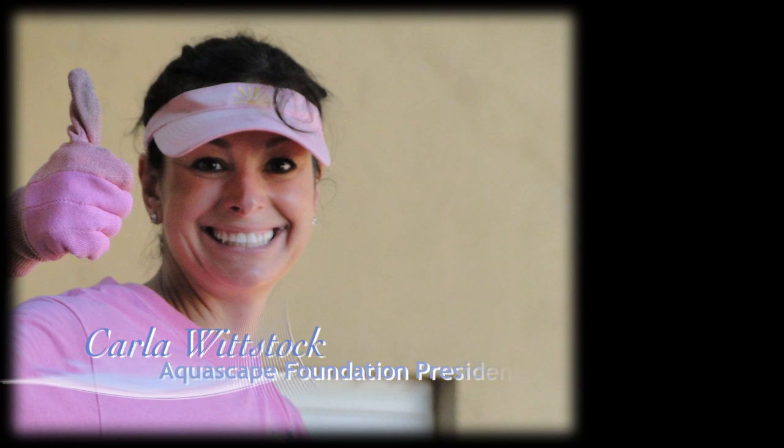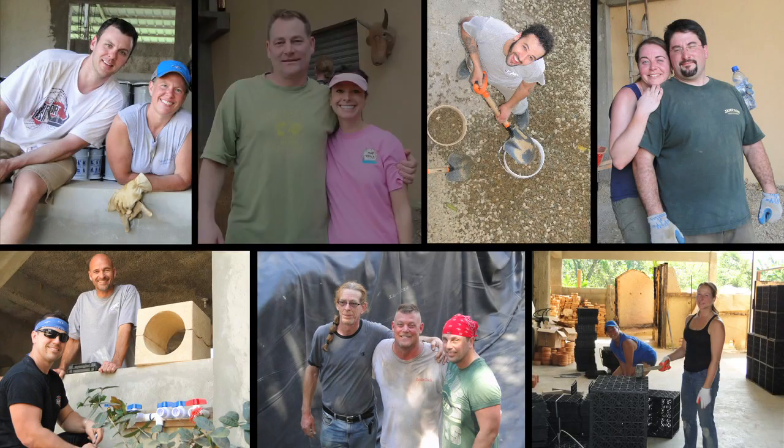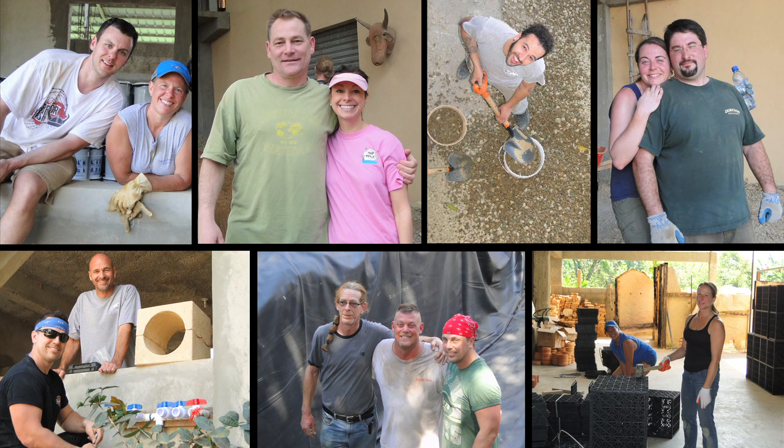Hi everyone, this is Karla Wittstock, President of the Aquascape Foundation. On February 16, 2013, a team of 11 volunteers joined the Aquascape Foundation to construct a water project in the beautiful Dominican Republic.